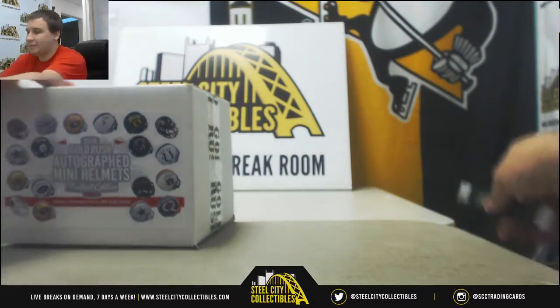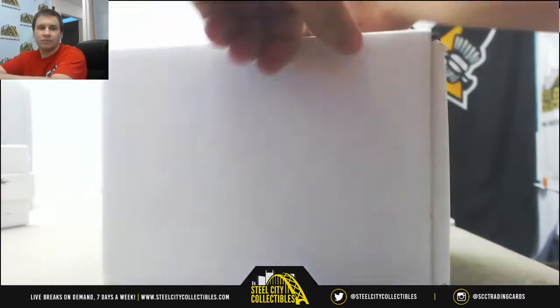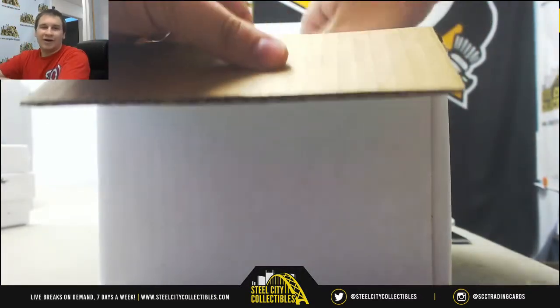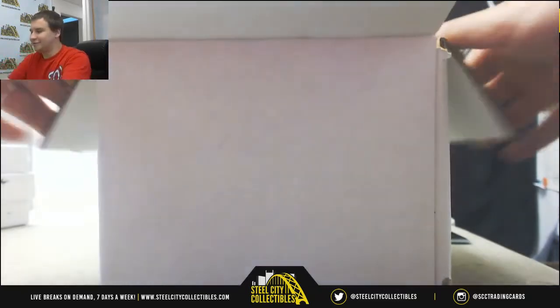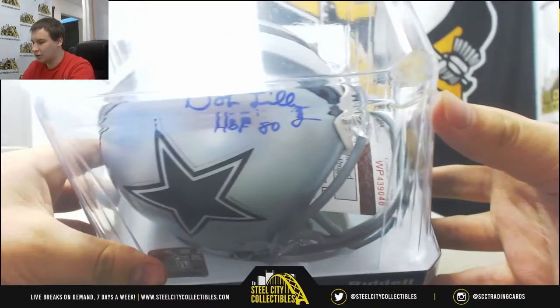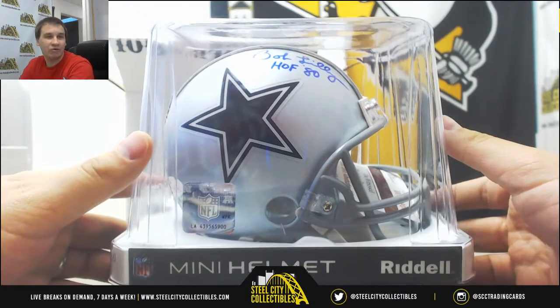Alright, and number three. We've got Bob Lilly, Hall of Fame 1980 Inscription. Signed Cowboys Mini Helmets.